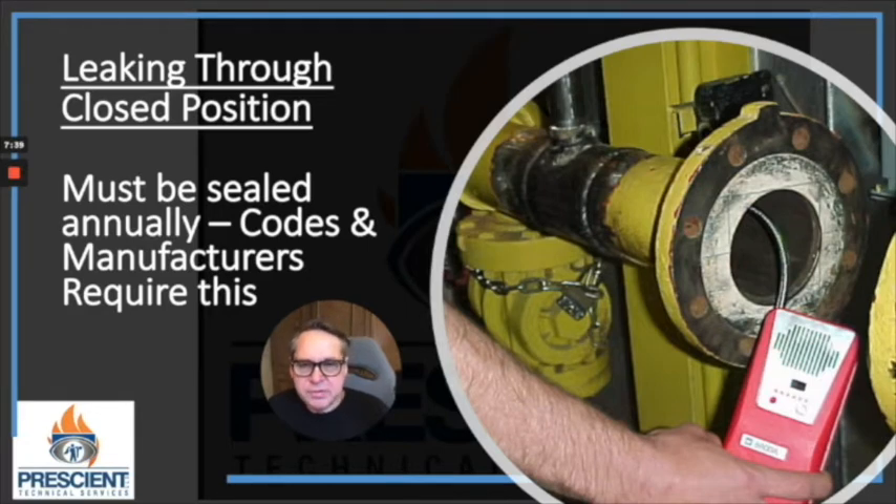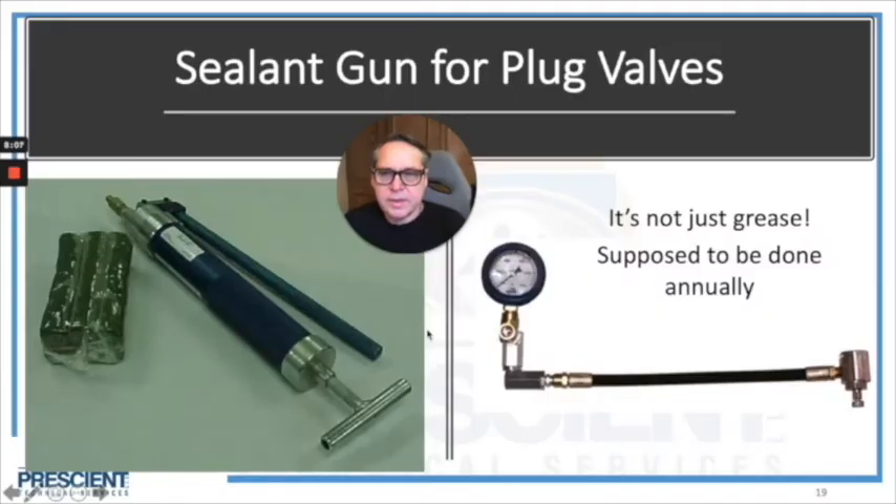Who says that these have to be regularly sealed? The manufacturers of these valves give that kind of guidance, and NFPA 86, the standard for ovens and furnaces, requires that the sealant in these valves be refreshed on an annual basis. If your facility does not own a sealant injection gun — I'm showing you one on the left-hand side — and you're not familiar with this technology, chances are you're in that category of people who is not properly maintaining their lubricated plug valves.